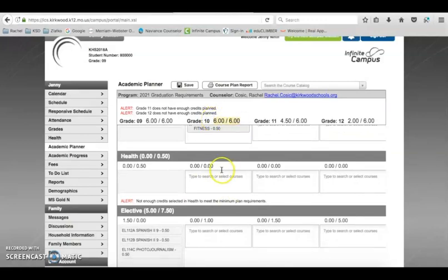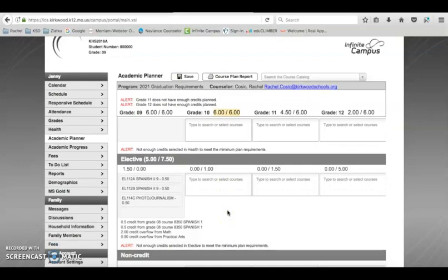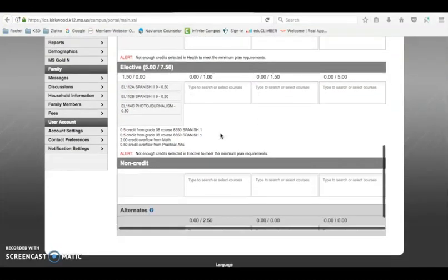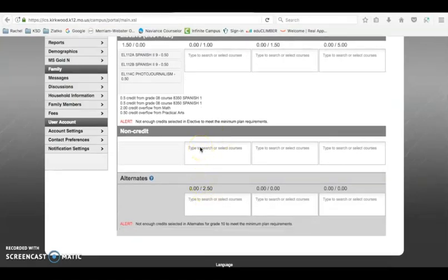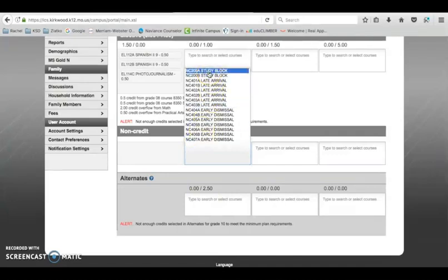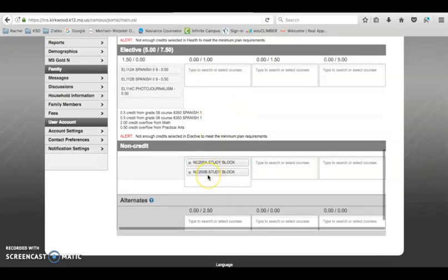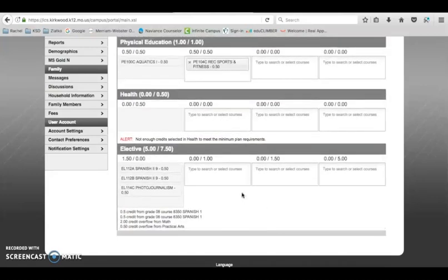Now they have six out of six credits needed. If a student wants a study hall in their schedule, they go down to non-credit classes since study block gives no credit. Click on study block for first semester and then study block for second semester — semester one is A and semester two is B — for a full year of study block. If you want IP — independent period, your hour off where you sign in at the library — you have to maintain a 3.2 GPA or higher each quarter and we will automatically change your study block to IP if you have the grades.